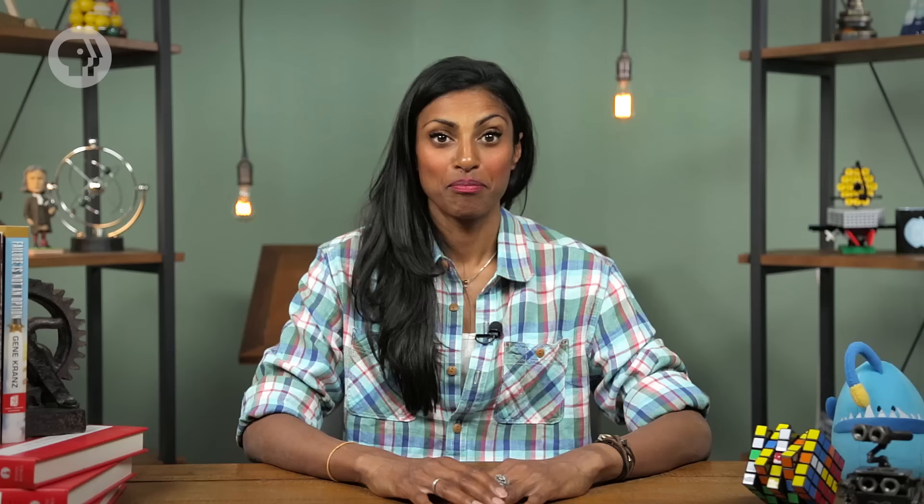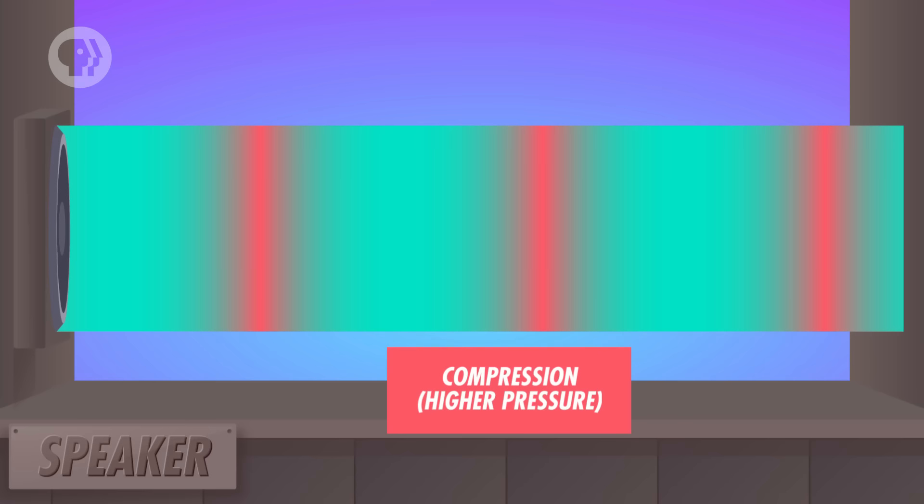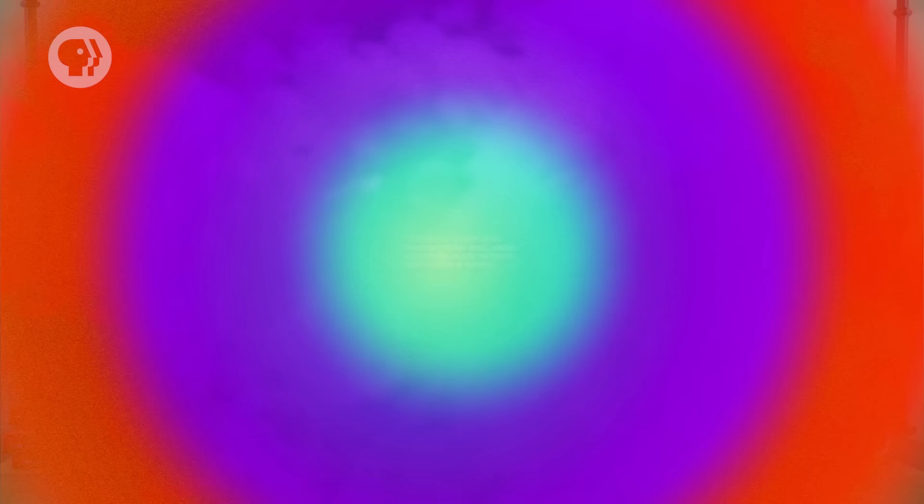But by moving particles in the air, sound waves also do something else. They cause the air to compress and expand, which is why sound waves are sometimes described as pressure waves. As the wave spreads through the air, the particles end up bunching together in some places and spreading out in others. Together, all that bunching and spreading out causes areas of high pressure and low pressure to form and move through the air.